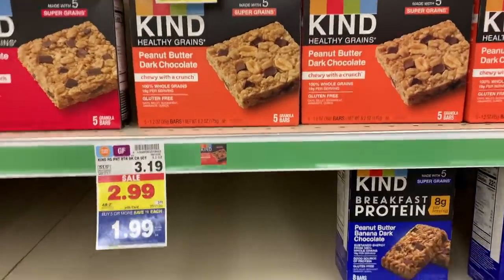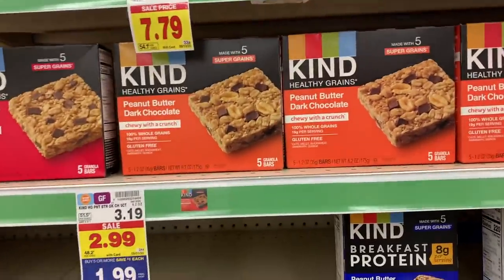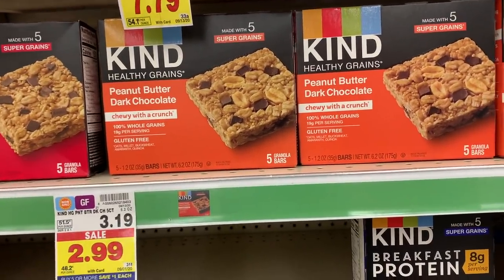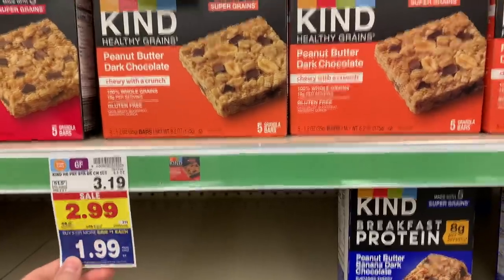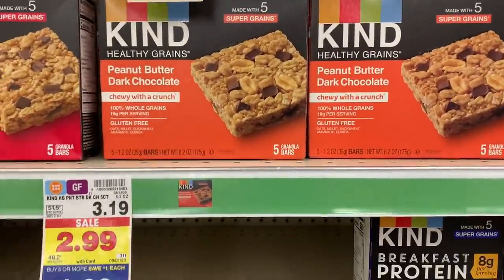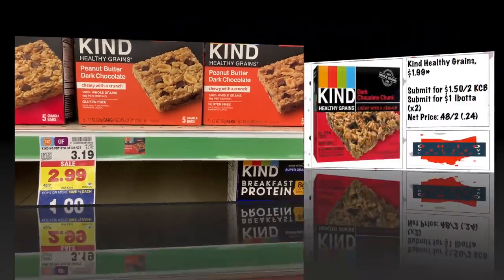Really great deal on the Kind Healthy Grains Bars: they're $1.99 on mega sale. We have $1.50 on two from Kroger Cashback and a dollar from Ibotta, making these 24 cents each. Big thank you to Midnight Saver for this. If your Kroger Cashback is gone, they'd still be 99 cents just with Ibotta, which is not bad.